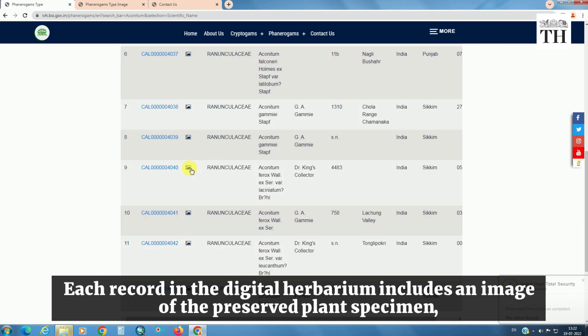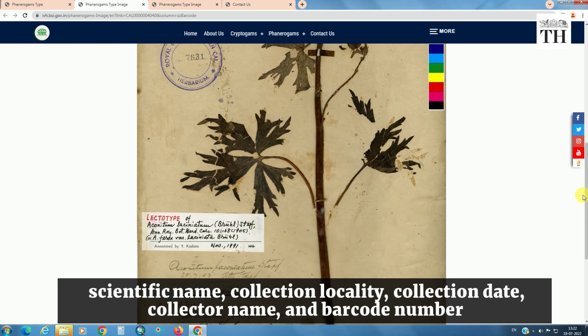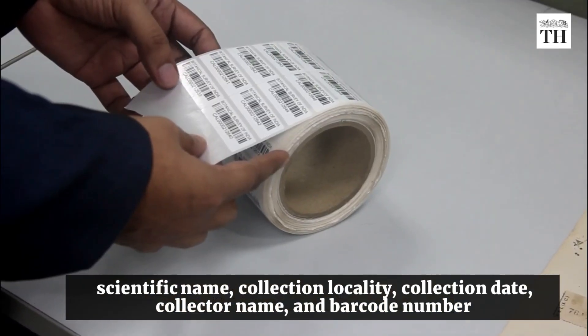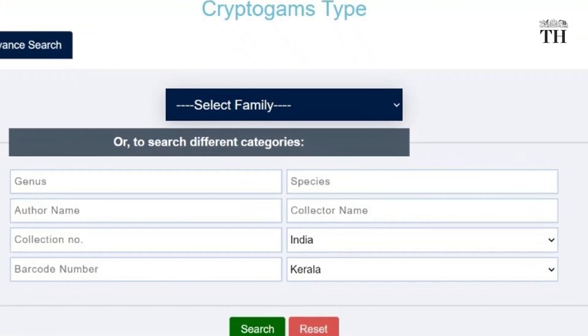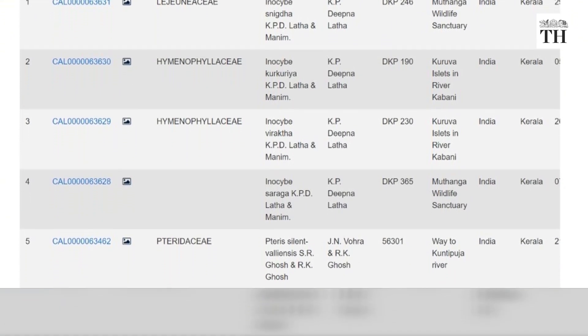Each record in the digital herbarium includes an image of the preserved plant, scientific name, collection locality, collection date, collector name and barcode number. It also includes features to extract the data state-wise, and users can search for plants of their own states, which will help them to identify regional plants and in building regional checklists.